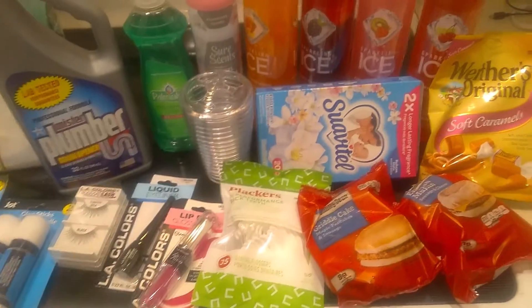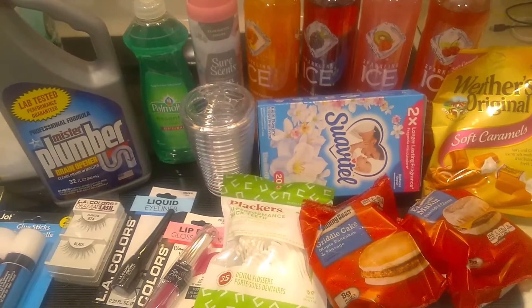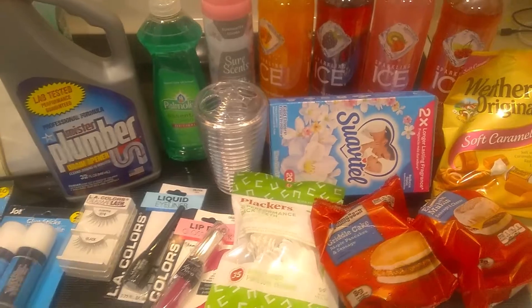So yes, this was just a very quick Dollar Tree haul. I usually like to run in there on Sundays. And of course I got my Swabby Tail fabric softener — I love that stuff, guys.